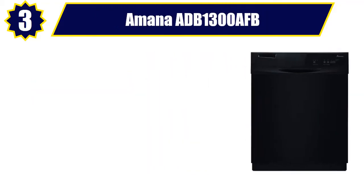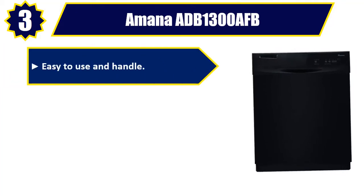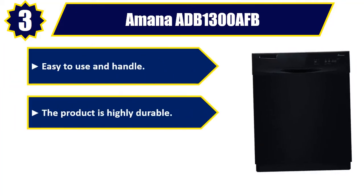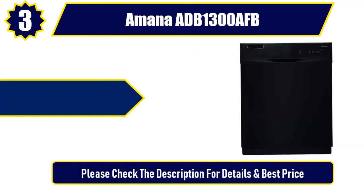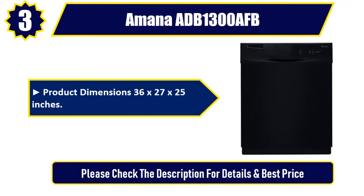Number three: Amana — easy to use and handle, the product is highly durable and manufactured in the United States. Product dimensions: 36 by 27 by 25 inches. Please check the description for details and best price.